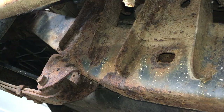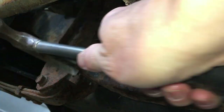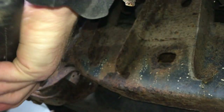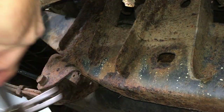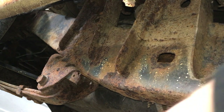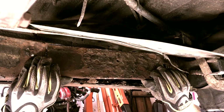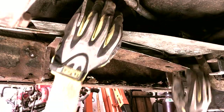Look at all that debris in there. I went over the whole debris problem in the frame repair video — I'll have a link to that one in the description.